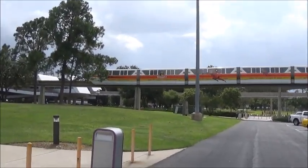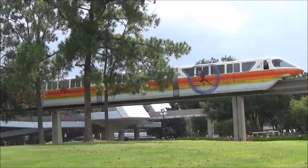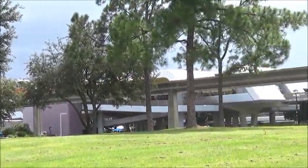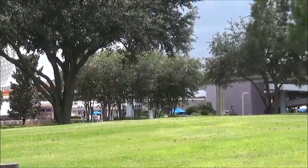Hey, they have a cool Incredibles 2 paint job on the monorail. Awesome! A little really brief video, but I might show that to you guys.